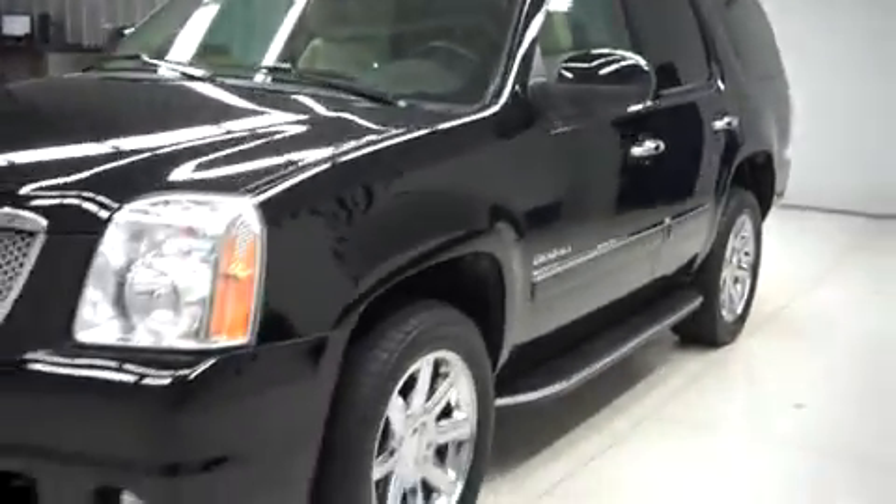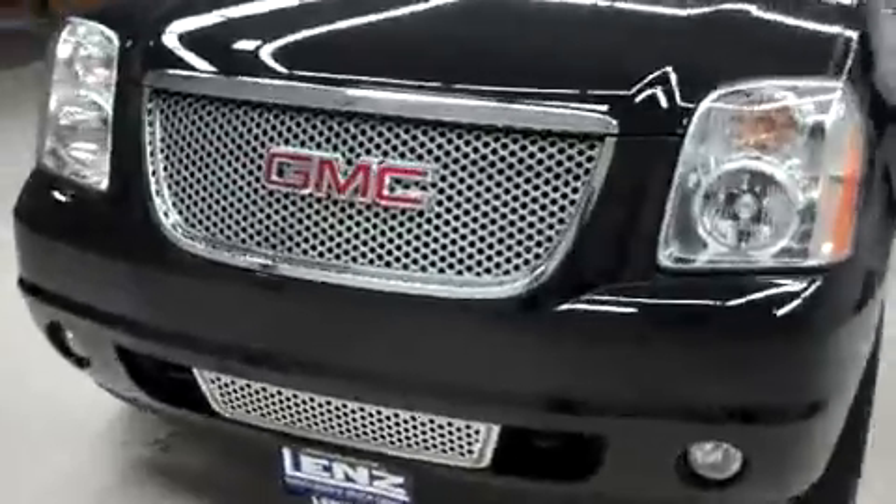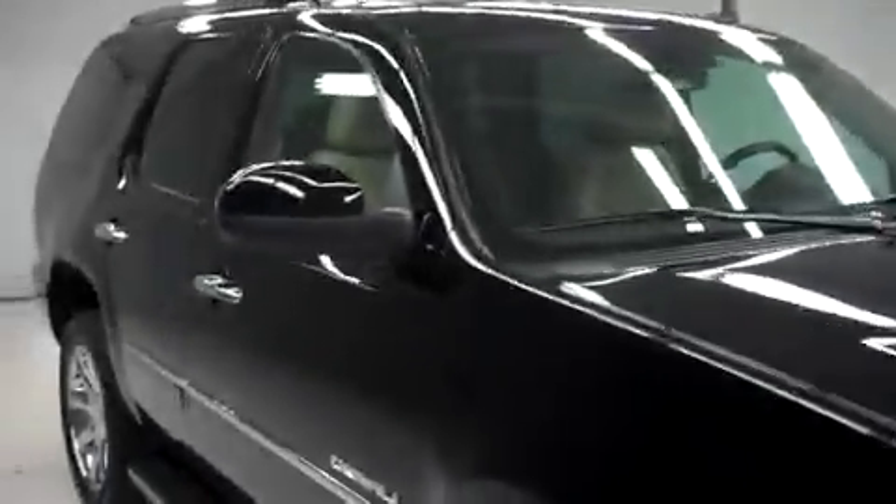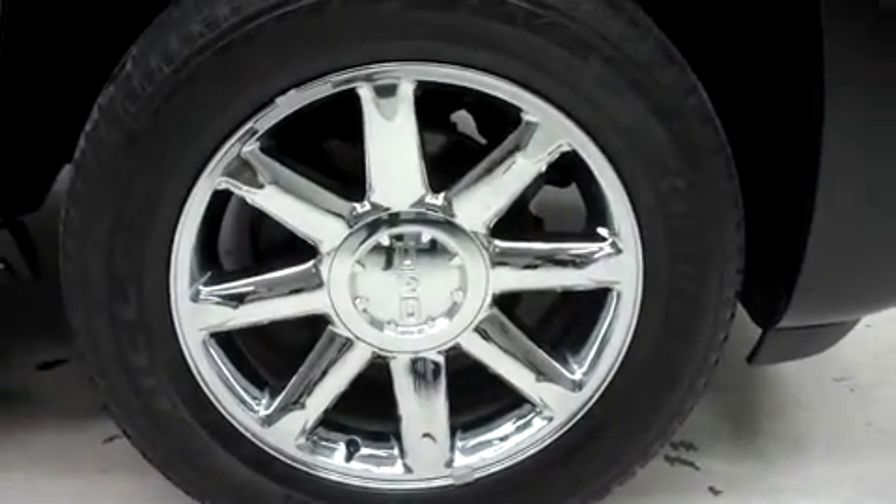It has 62,000 miles on the 6.2 liter motor. It has factory fog lights, a roof rack, heated mirrors, and factory running boards. It has 20 inch factory alloy wheels riding on Bridgestone Dueler HL Lenza tires.